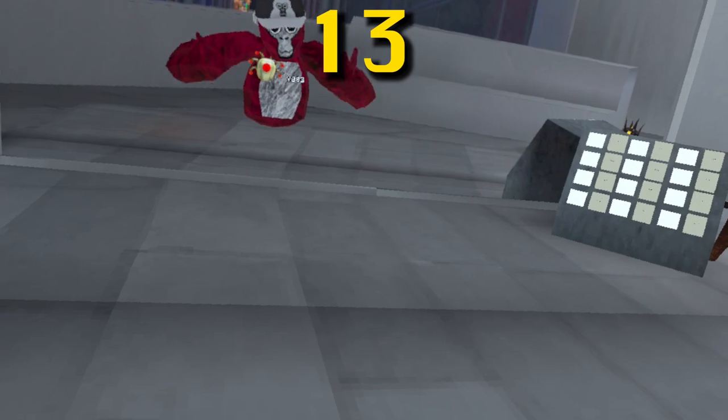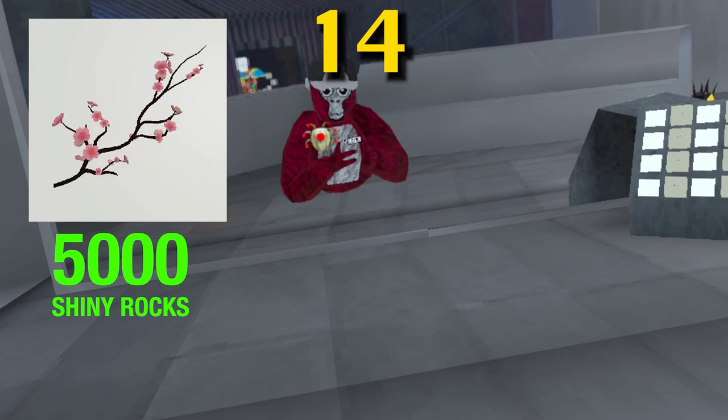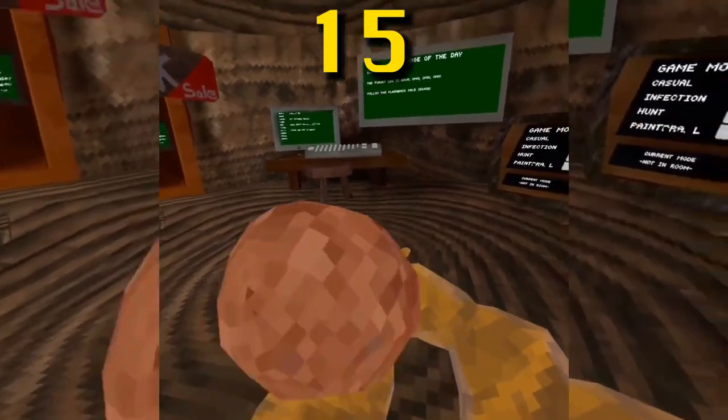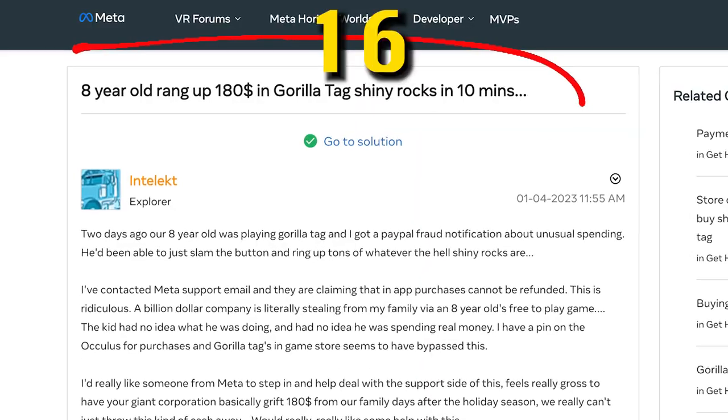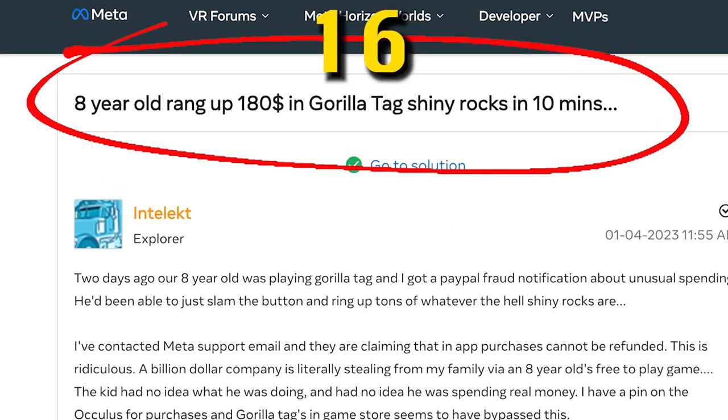If you were saving up since Gorilla Tag came out and never spent anything, you would have 78,000 shiny rocks. The shiny rocks timer resets every day at 7 PM Eastern Standard Time. The chrome flower branch was the first ever cosmetic priced over 5,000 shiny rocks, meaning more than $25. The ability to hold cosmetics in your hand was added in March 2022. In April 2023, an 8-year-old spent $180 on shiny rocks in less than 10 minutes.